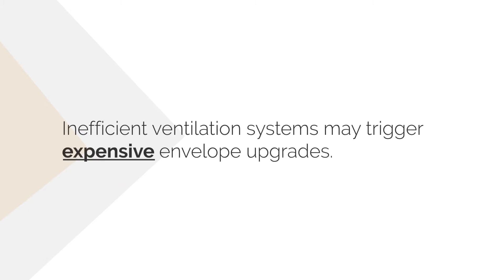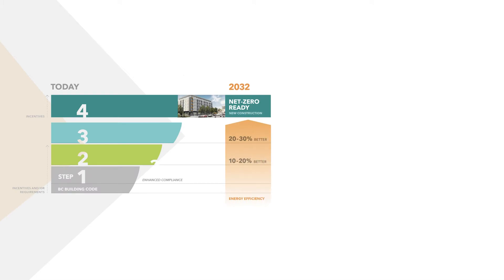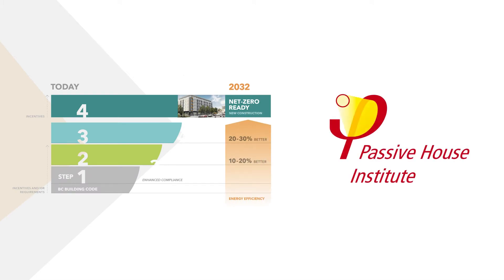An inefficient ventilation system may trigger expensive envelope upgrades in order to meet your project's TEDDY targets. To be a high performance MURB, you need to achieve Step 3 or Step 4 of the BC Energy Step Code or Passive House standard.